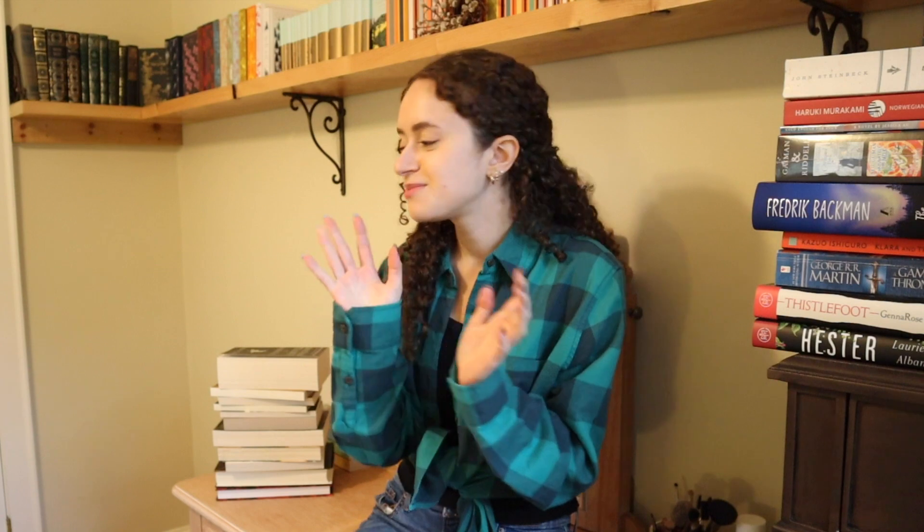The next book will be on my TBR until my dying day, and that is East of Eden by John Steinbeck. I've been talking about this book for literally months. I just keep talking about it and not reading it, and it's getting a little ridiculous at this point. I want to read it soon — who knows if I will actually get to it.